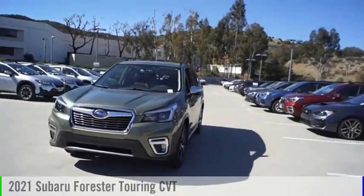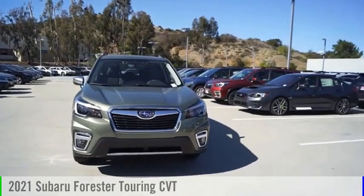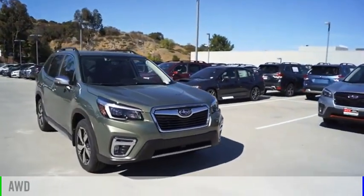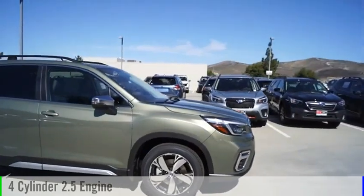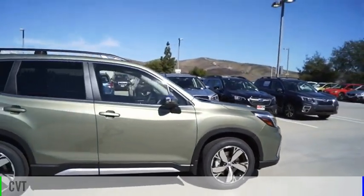Take a ride in the 2021 Forester. This vehicle is powered by an all-wheel drive, four-cylinder, 2.5-liter engine and comes with a continuously variable transmission.